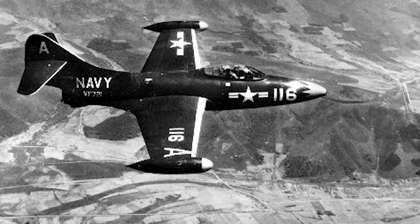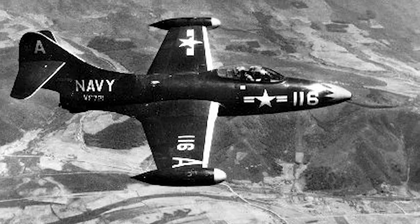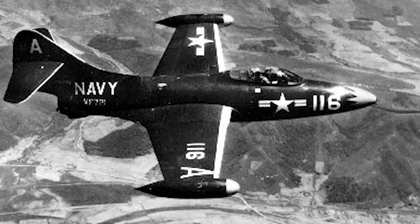During the Korean War, the Panther became both the U.S. Navy's and the U.S. Marine Corps' primary jet fighter and ground attack aircraft. Navy Panthers flew over 78,000 sorties during the war before being withdrawn from frontline service in 1956.